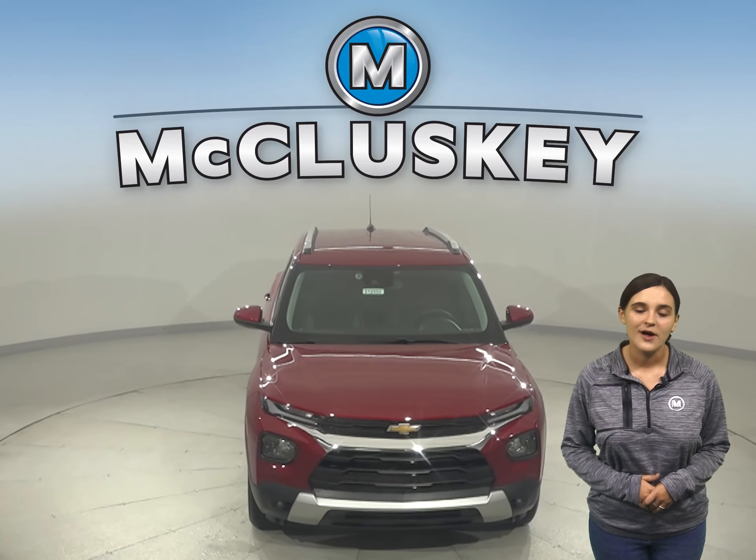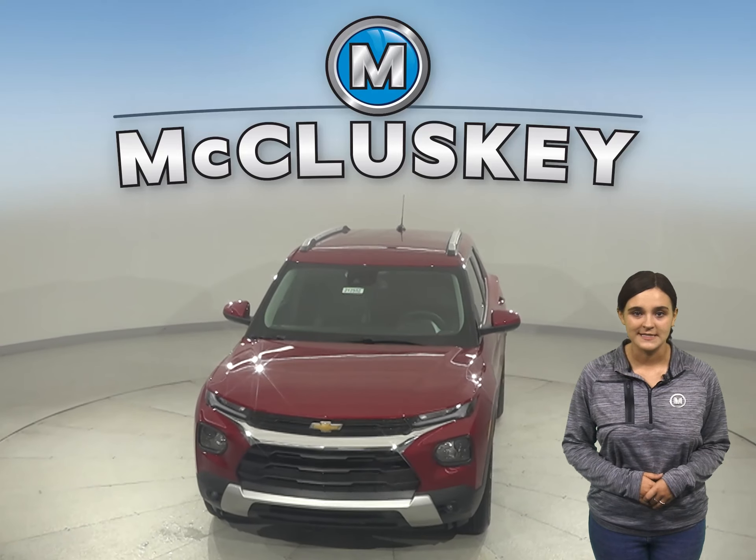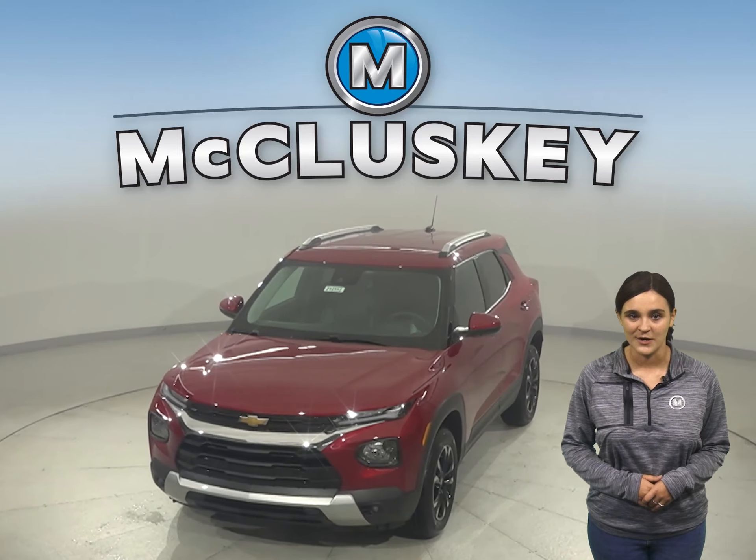Once you buy it, we will cover it with our free lifetime mechanical warranty for as many years and as many miles as you own it.